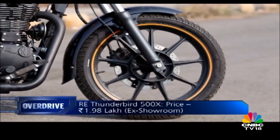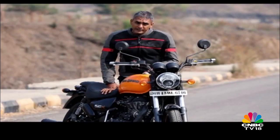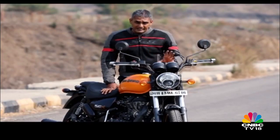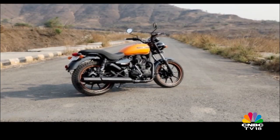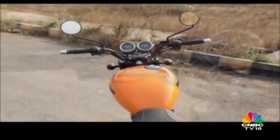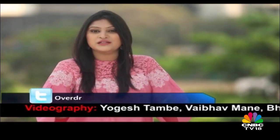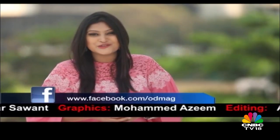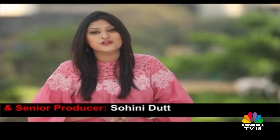Royal Enfield wants to be the world's largest seller of middleweight motorcycles, and the Thunderbird 500X delivers on accessibility. Factory-fitted alloy wheels are always a good idea, and you pay Rs 8,000 more than a stock Thunderbird for the privilege. The decision comes down to two things: whether you like the brightly coloured tank against the all-black motorcycle, and whether you prefer pullback bars or flatter bars. That's a wrap on this week's episode of Overdrive. Stay in touch through Facebook and Twitter, and subscribe to our YouTube channel for the latest videos. We'll see you next week — goodbye and many thanks for watching.